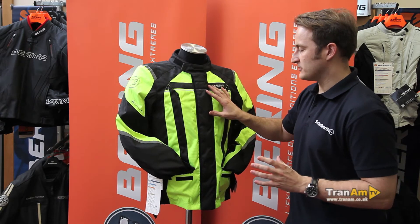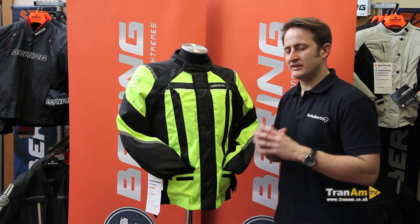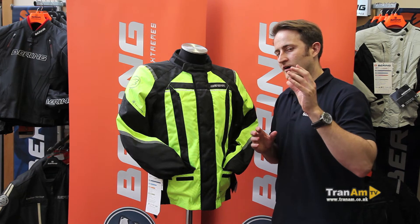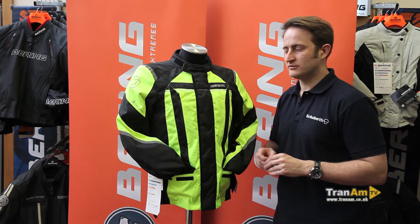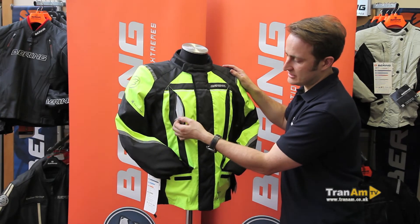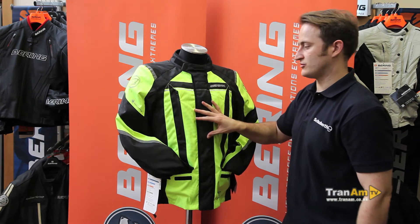Inside the face material of Fibre-Tech, you've got the BW-Tech 500 membrane, which is the most breathable membrane Bearing uses until you get to their Gore-Tex level for their textile garments. So you've got a fixed-lined membrane inside it, large pockets on the chest, which are lined but aren't guaranteed waterproof, but should do a good job of keeping most of the moisture out.